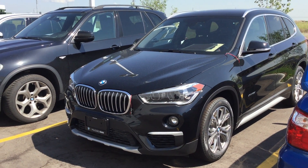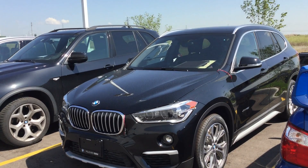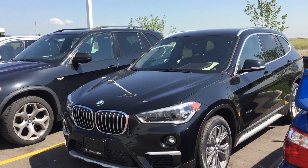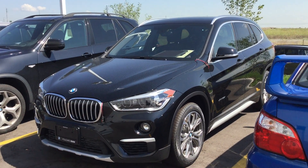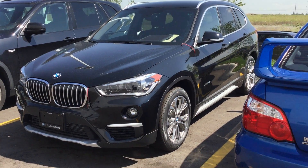Hi there guys, welcome back to Policaro BMW. Today we're looking at a brand new arrival — it's an X1 28i xDrive, 2016 model year. The vehicle comes in a stunning jet black and features black leatherette on the interior.